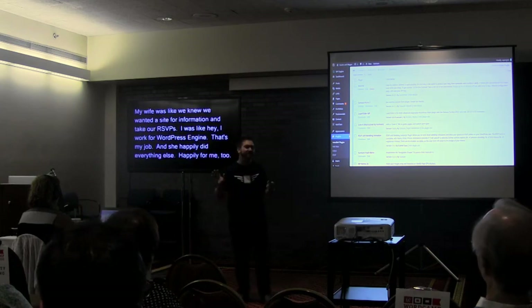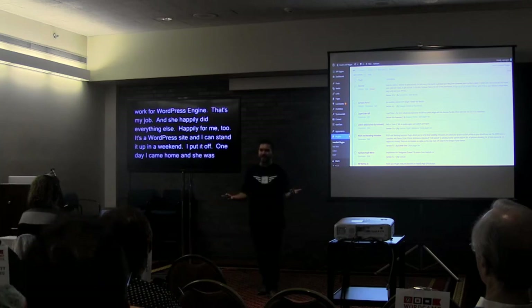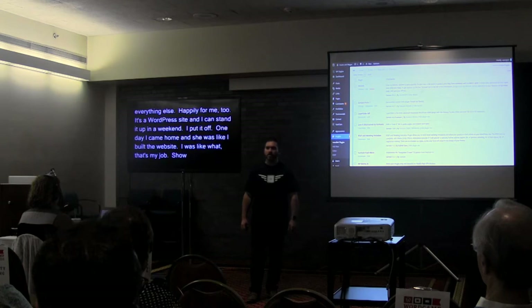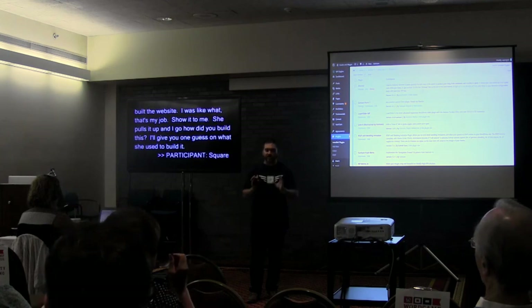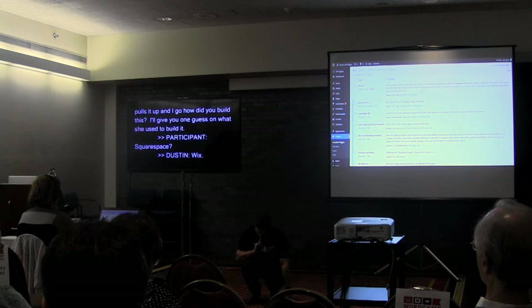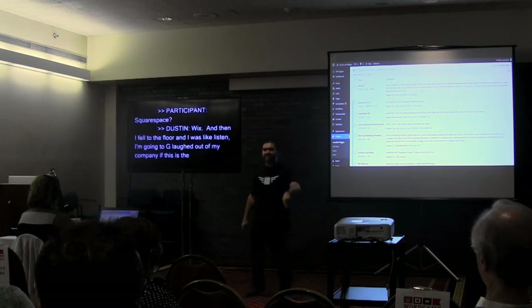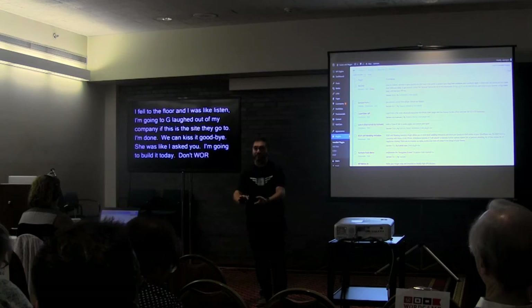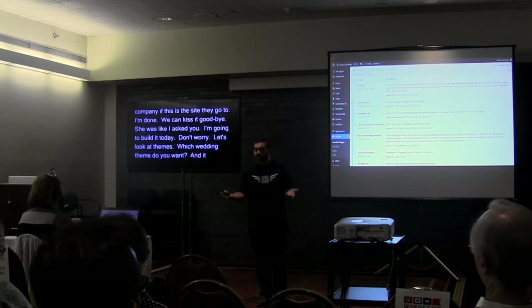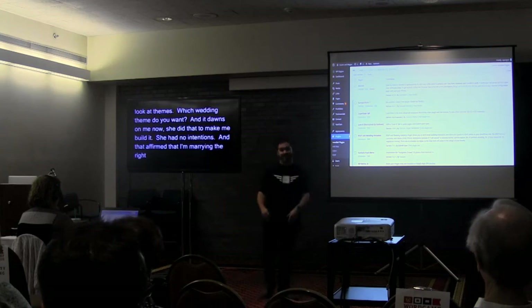I can stand up a WordPress site in a weekend, so I kept putting it off. One day I come home and she says 'hey, I built the wedding site.' I was like, 'what?' She used Wix. I fell to the floor — I was like, 'I'm going to get laughed out of my company if we use this.' She said 'I mean, I asked you.' I said 'I'm going to build it today' and we sat down to look at wedding themes. It dawns on me now: she did that to make me build it. And that affirmed I'm marrying the right person.